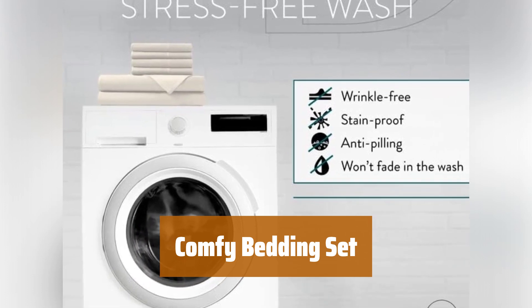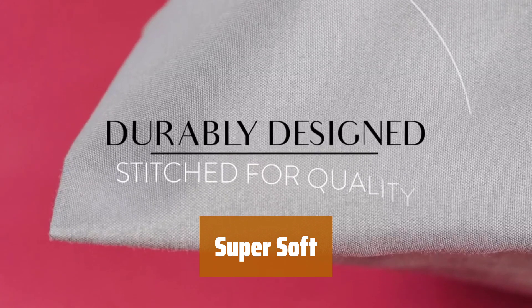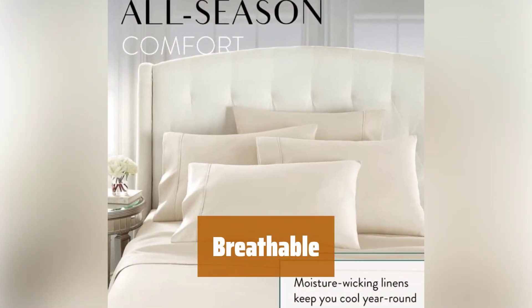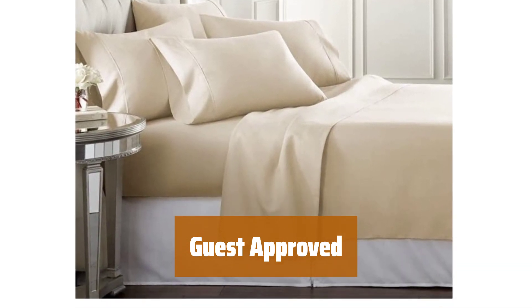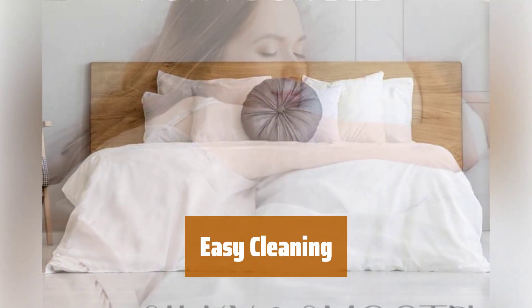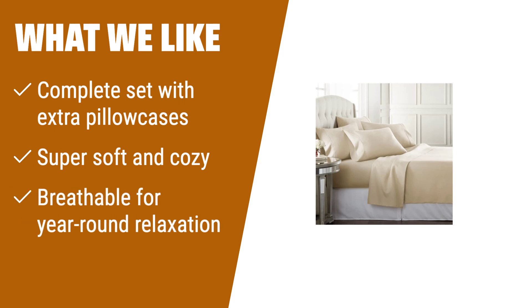Number 3. This set has everything you need to rest and relax: four pillowcases, one flat sheet, and one fitted sheet. You get two extra pillowcases to make sure you are covered. From twin size to California king, this comfy microfiber bed set will make you feel like you're laying in the lap of luxury. Built for year-round relaxation, these bed sheets are moisture-resistant and designed to keep you warm in the winter and cool in the summer. Feel confident using these sheets for yourself or in any Airbnb or guest room. Deep pocket sheets and pillowcases are totally machine washable. What we like: if you have a California king bed and need a complete set with extra pillowcases, or if you want super soft and cozy sheets that are breathable for year-round relaxation, you should consider this.